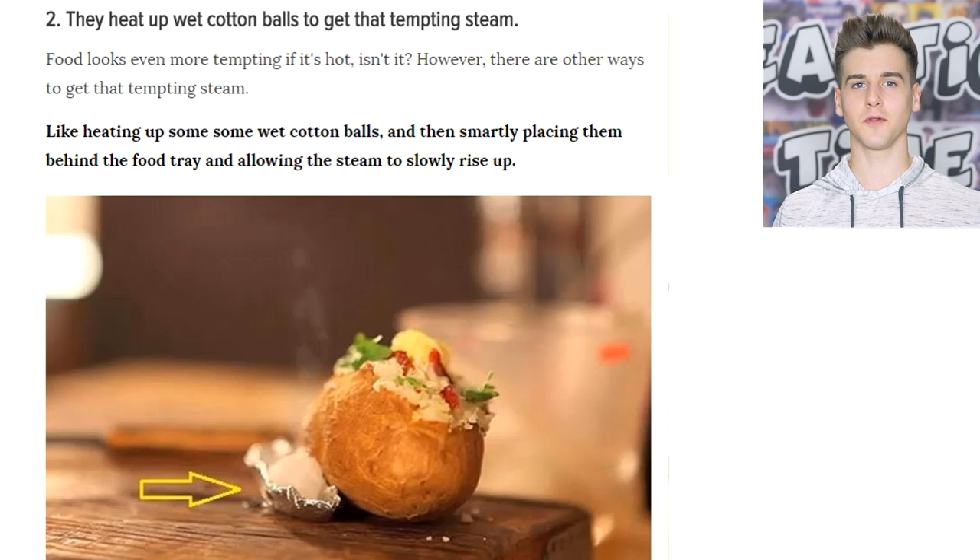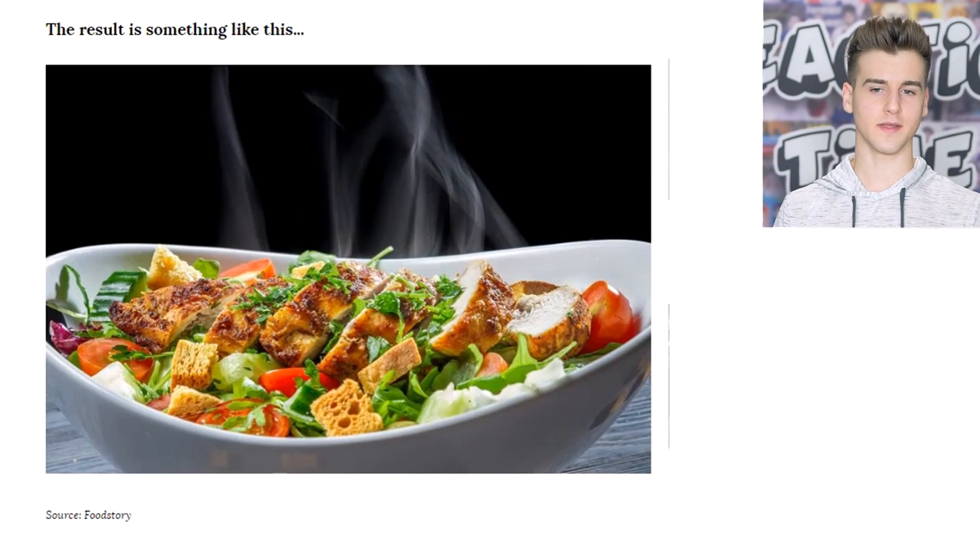They know the art of manipulation. The result is something like this — look at that steam. That steam looks so beautiful. Now that I have it in my head that there's a cotton ball behind it, it's kind of hard to imagine the steam coming out of the chicken. I can just imagine the cotton ball being behind that. I guess I could never see it the same way again.